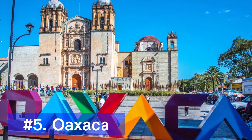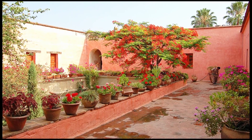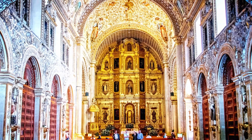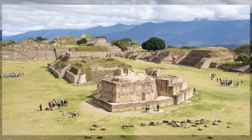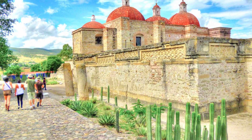Continuing our journey, we arrive in Oaxaca, a city known for its rich indigenous culture and culinary delights. Explore the beautiful architecture of the Santo Domingo Church and visit the nearby ancient Zapotec ruins of Monte Albán. Indulge in traditional Oaxacan cuisine, including mouth-watering mole and refreshing mezcal.